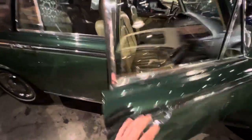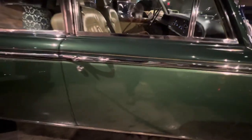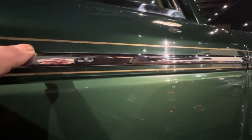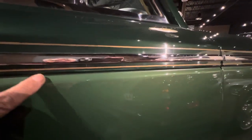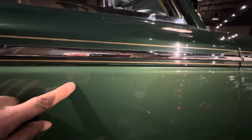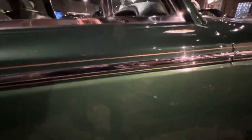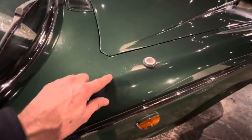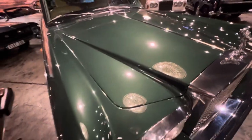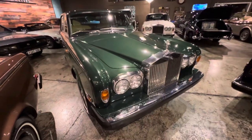This 1973 car has the original fine lines in gold — twin fine lines. And look how beautiful the Scots pine goes with the Larch Green. A few little marks here as you can see, but otherwise a very strong luster to the car — very shiny.